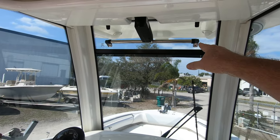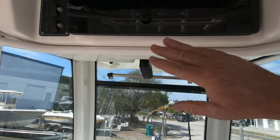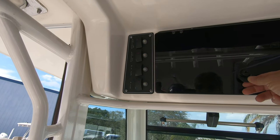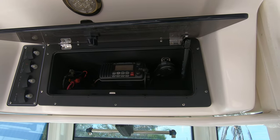There's the helm. The factory T-top is a powder-coated affair with a three-piece glass windshield system and an electrically controlled vent window on top. Here's your electronics box with switches on the side for your spreader lights, windshield wiper vent, and wiper blade. Inside the box is the VHF radio.